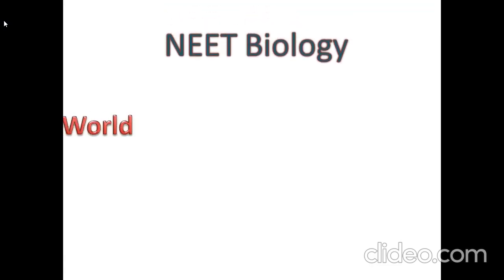Hi, welcome to Ritz Biology. Today we will discuss about taxonomical aids.